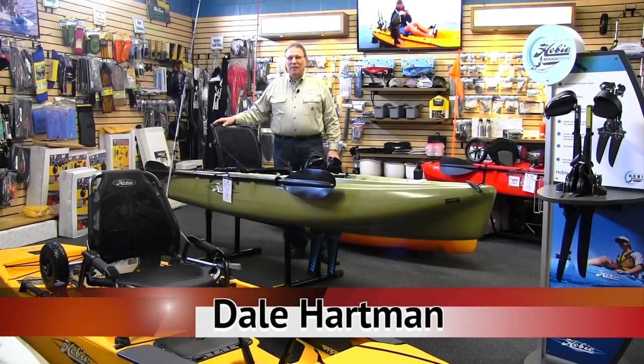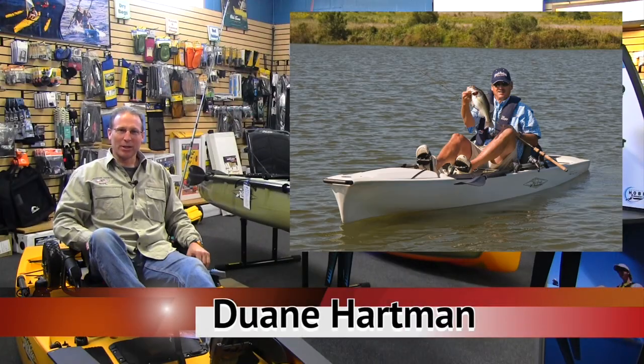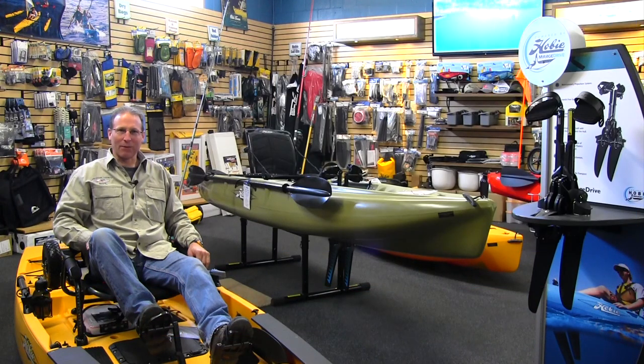With over 48 years experience in the water sports business, here at Lancaster County Marine we have the expertise that leads to better enjoyment on the water. Wouldn't you rather have your hands free to fish, duck hunt, bird watch, do photography, even sailing, and also leave your other kayaking friends in your wake?